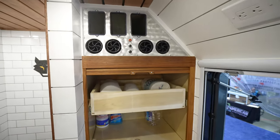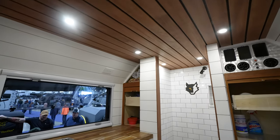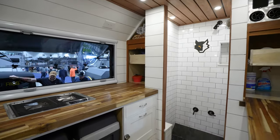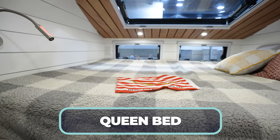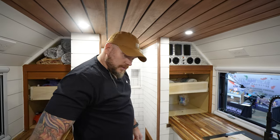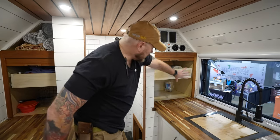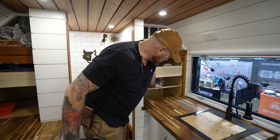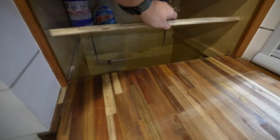There's AC and heat up top. The production model will be a bit different since this is a prototype and they're still learning. It features wood ceilings, wood walls, a queen-size bed, windows throughout, a refrigerator, and quite a bit of storage on both sides.